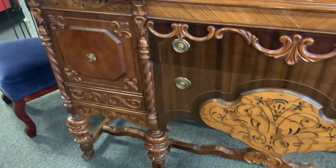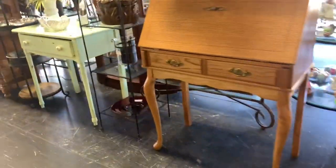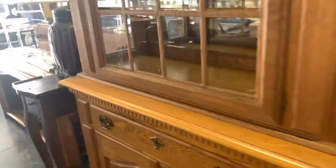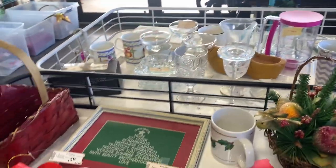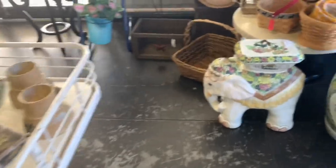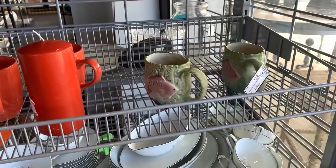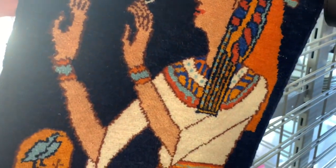Some beautiful antique furniture. Look at this lovely sideboard — I actually used to own one almost identical to this. This area over here is kind of like their clearance area. Most of the items in this area and the nearby area are going to be last chance items.